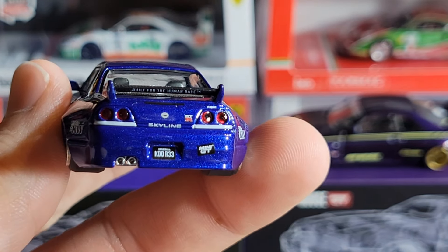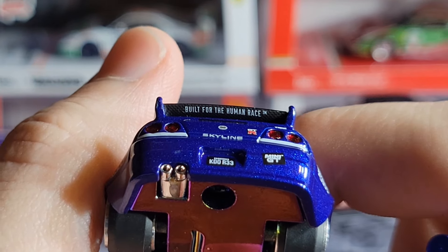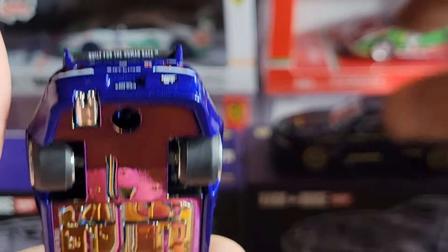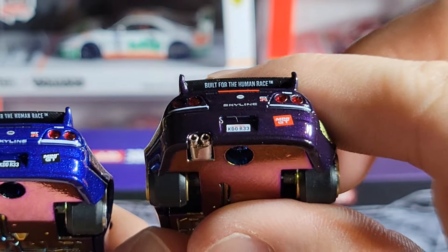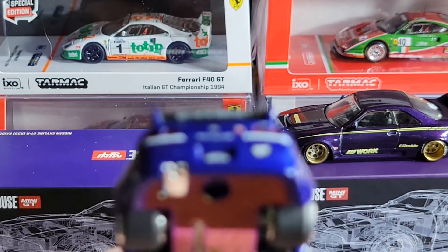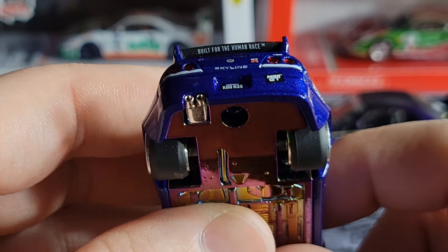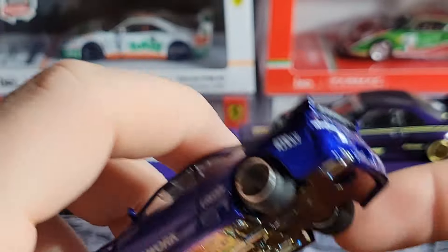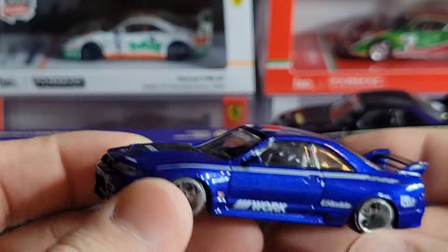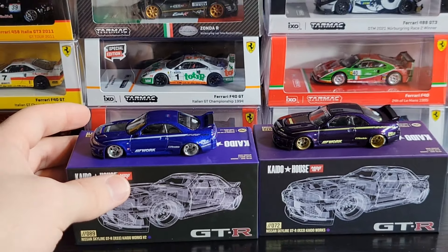Going around to the back, the same details apply except the license plate is black and the Mini GT sticker is black. On the bottom of the spoiler it says 'Built for the Human Race' with a trademark logo — the bottom of the wing is also carbon fiber. I actually missed that on the purple one too, so that's another cool little detail. I like it when they put actual printing on the bottom of the wing — it's just a nice touch. I think the blue one looks really clean. I don't know which one I like more, and honestly I'm not even going to pick — I like them both.